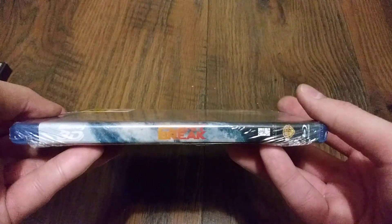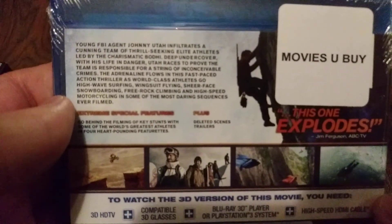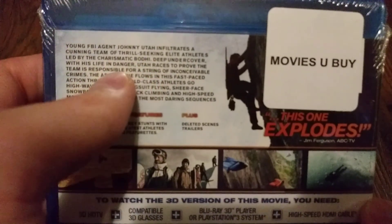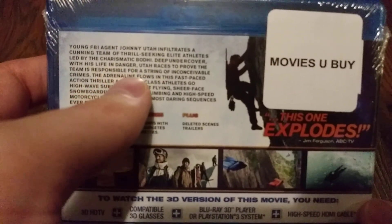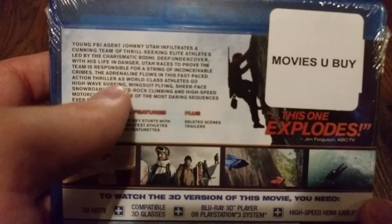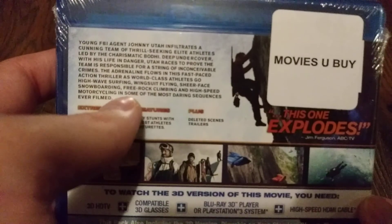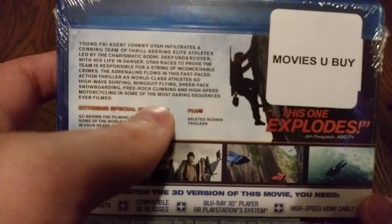Here is the spine. And then here on the back: young FBI agent Johnny Utah infiltrates a cunning team of thrill-seeking elite athletes led by the charismatic Bodhi. Deep undercover with his life in danger, Utah races to prove the team is responsible for a string of inconceivable crimes. The adrenaline falls in this fast-paced action thriller as world-class athletes go high-wave surfing, wingsuit flying, sheer-face snowboarding, free rock climbing, and high-speed motorcycling — some of the most daring sequences ever filmed.